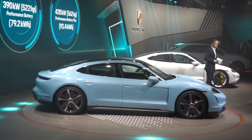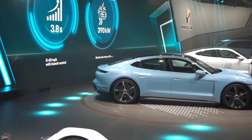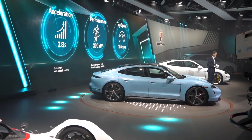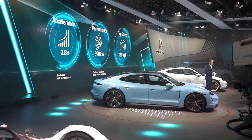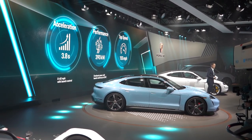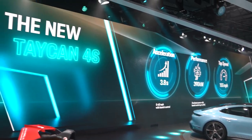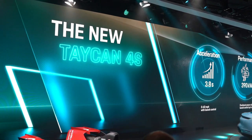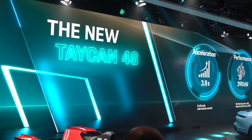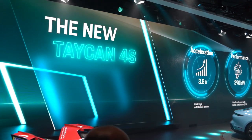In both versions, the Taycan 4S accelerates from 0 to 60 miles per hour in 3.8 seconds. Top speed: 155 miles per hour. In WLTP, the range is 463 kilometers with the Performance Battery Plus. The EPA values for the American market aren't available yet — we will have them before the official sales launch next spring.